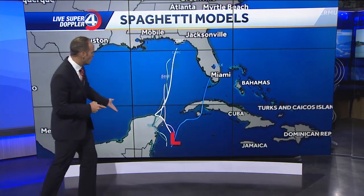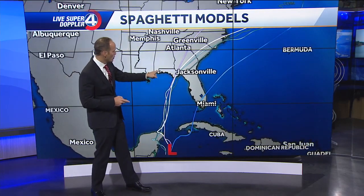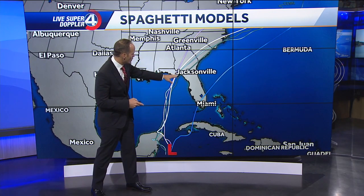Thankfully, this storm system is moving on its way. Any slowdown will result in this thing possibly rapidly intensifying. Thankfully, the models don't show that — they show this going on its merry way, possibly making landfall as a tropical storm or a Cat 1 hurricane near the Big Bend region of Florida.